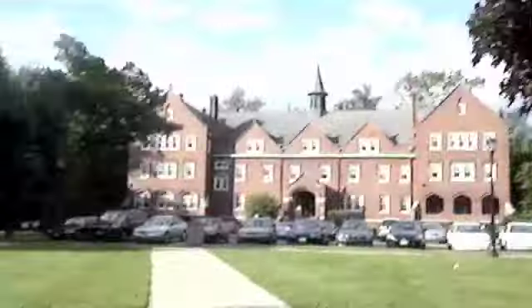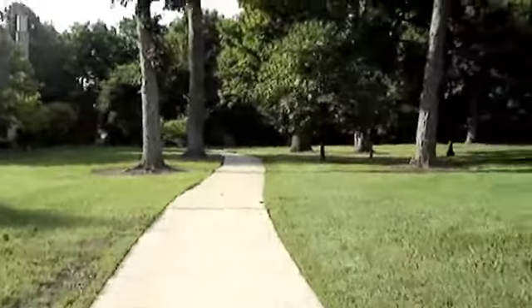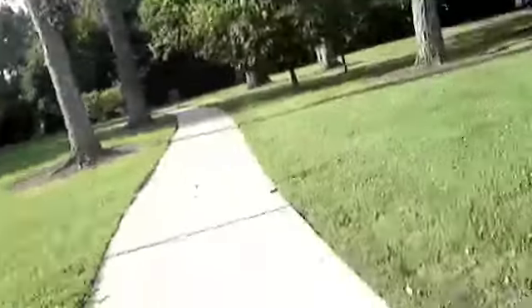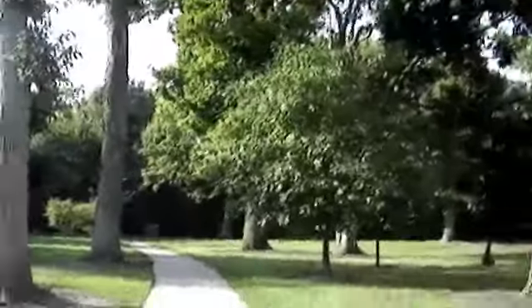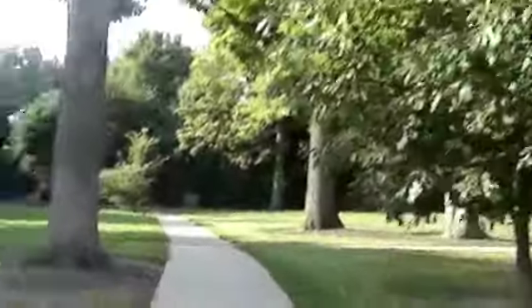Creepy building, creepy arts building, all-women's dorm, trees, trees, my coffee because it's 8:30 in the morning — yum. International housing, and we are walking to middle campus. My campus is divided into three: north, middle, and south.